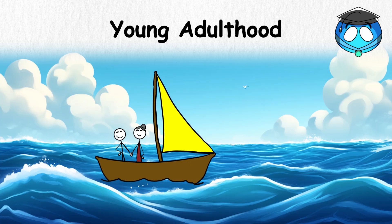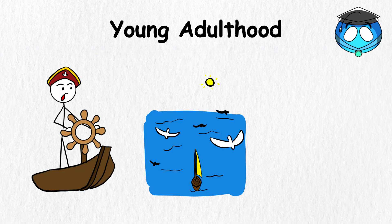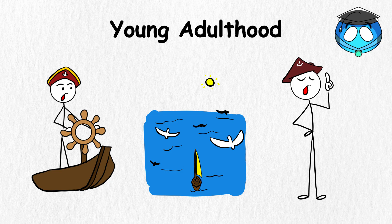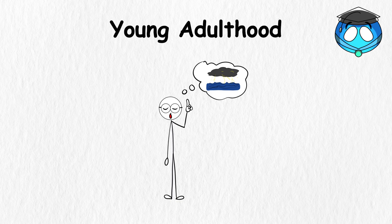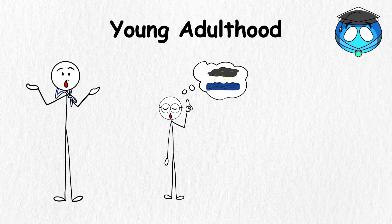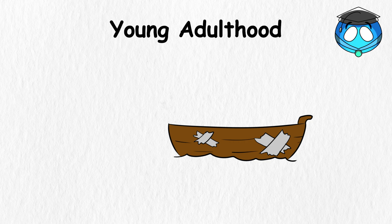You might also choose a partner to sail with you on this adventure, navigating storms and calm waters together. As the captain, you'll learn to make big decisions, like choosing which way to turn your boat. Sometimes you'll pick the wrong direction and hit a storm, but storms make great stories. Every sailor needs a tale about the time their boat nearly sank, only for them to patch it up with duct tape and determination.